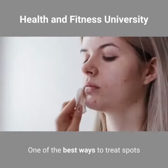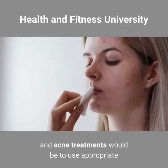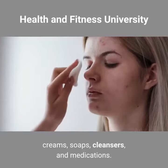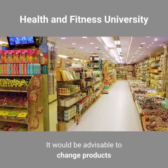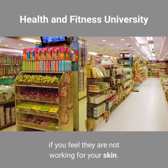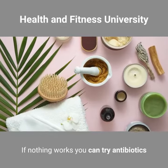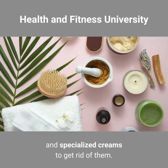Acne. One of the best ways to treat spots and acne would be to use appropriate creams, soaps, cleansers, and medications. It would be advisable to change products if you feel they are not working for your skin. If nothing works, you can try antibiotics and specialized creams to get rid of them.